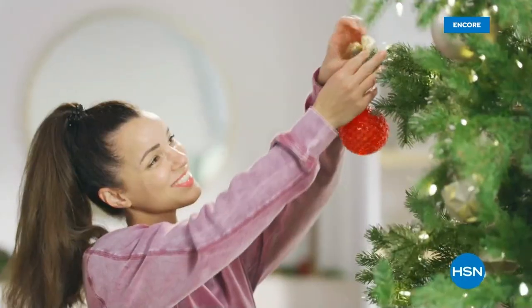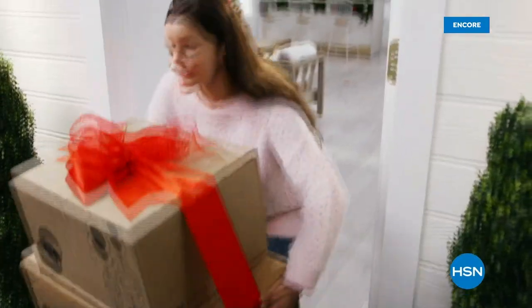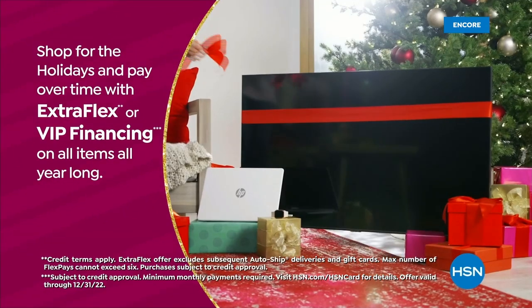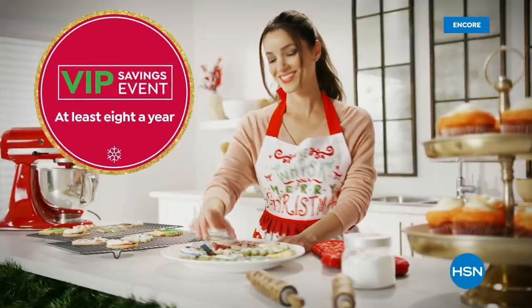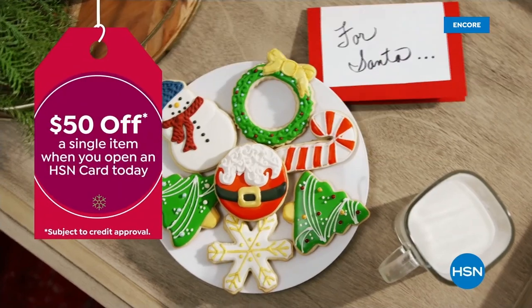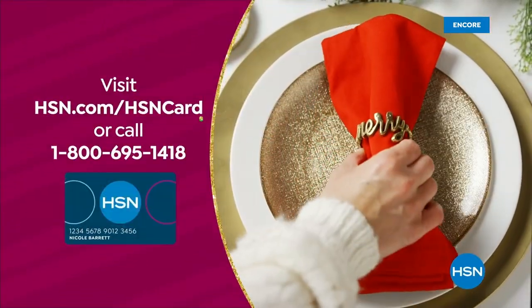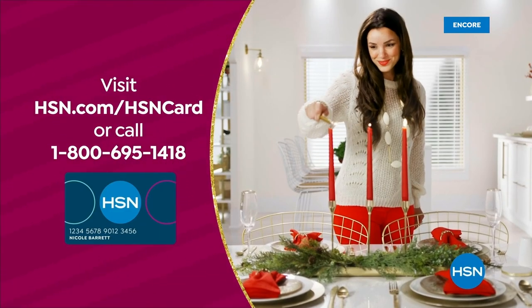Tis the season to be a VIP. Use your HSN card to get the best deals on gifts for everyone. Shop now for the holidays and pay over time with Extra Flex or VIP financing on every item, and at least eight VIP savings events a year. Plus the HSN card has no annual fee. Not a card member? Apply now and instantly get $50 off when you're approved. Visit hsn.com/hsncard or call 1-800-695-1418 for details.